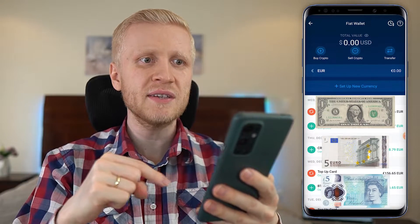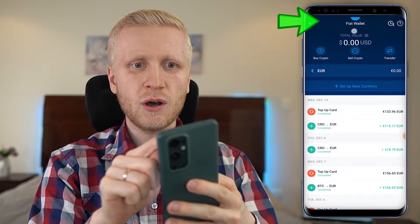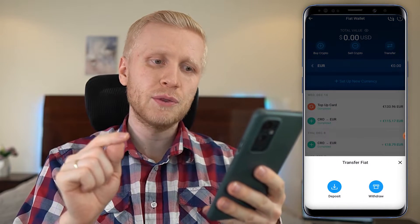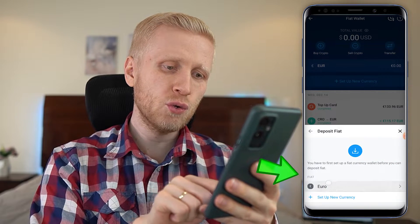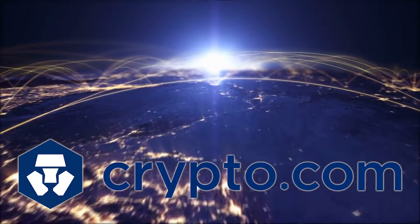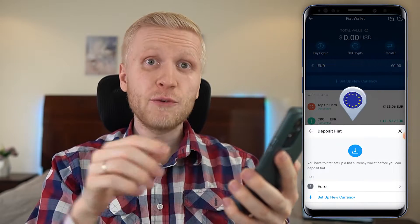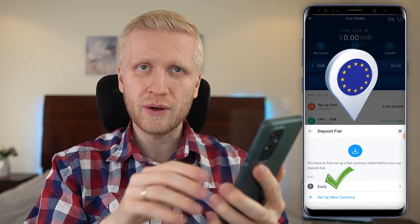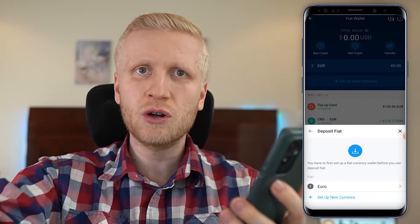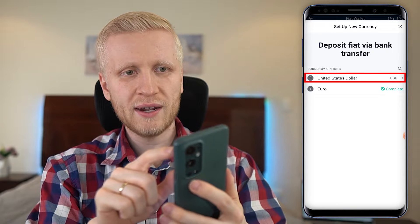You can deposit government currencies into your fiat wallet — and usually in your bank account you are holding government currencies. Once on your fiat wallet, click Transfer. To withdraw money click Withdraw; to deposit, click Deposit, and here you choose the currency you want to deposit. The currency shown depends on your location — US dollar for the US, euro for Europe, British pound for the UK. You can also set up a new currency by clicking the option for another currency.